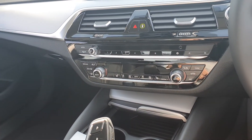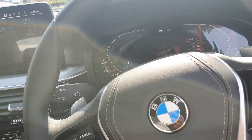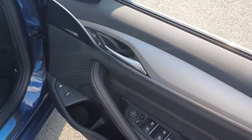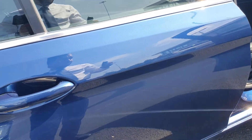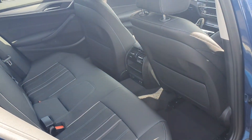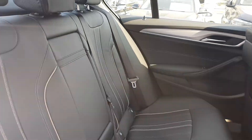We have dual climate control and heated seats in the front, along with electric windows front and rear. Having a quick look in the back, there's plenty of space and again beautiful stitching along the seats.